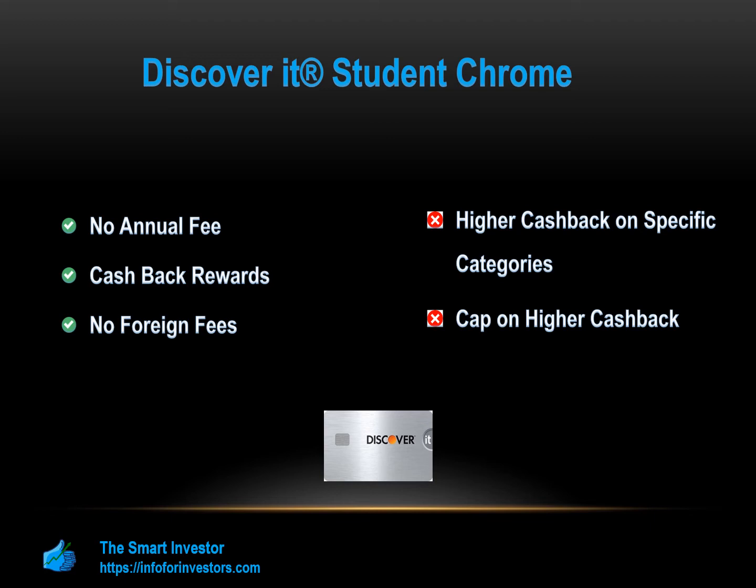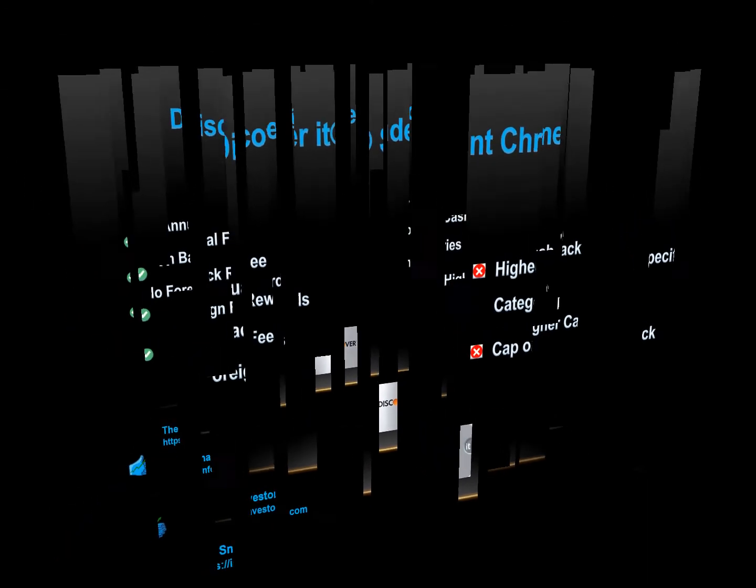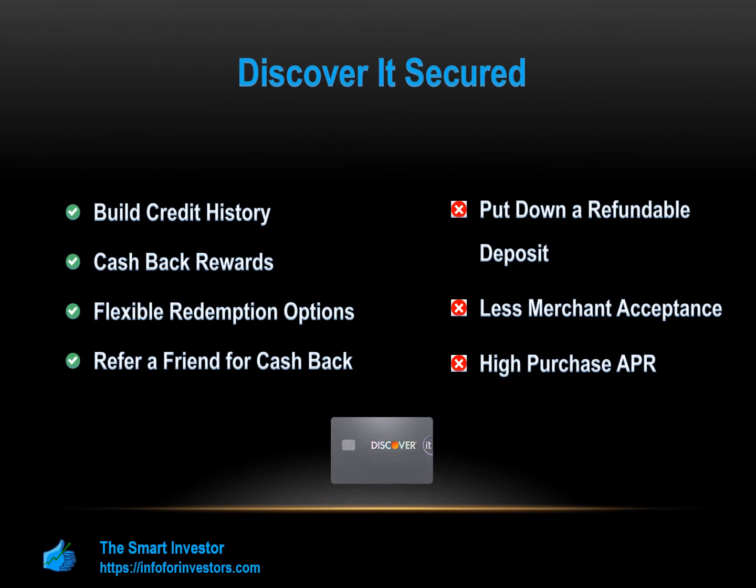The Discover It Secured credit card is a great way to build your credit history while still earning cash back rewards like a normal credit card. This is a great option for students and folks trying to repair their credit. Establish your credit line by providing a refundable security deposit from $200 to $2,500. After being approved, bank information must be provided. Discover conducts automatic reviews starting at eight months to see if they can transition you to an unsecured line of credit and return your deposit.